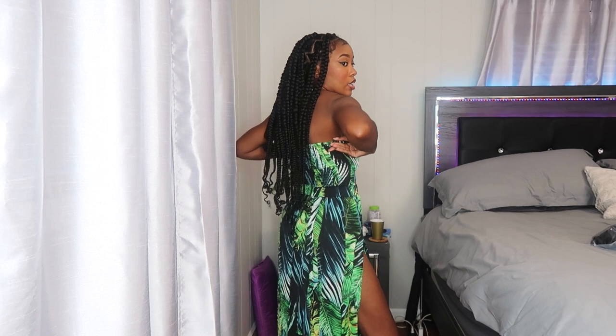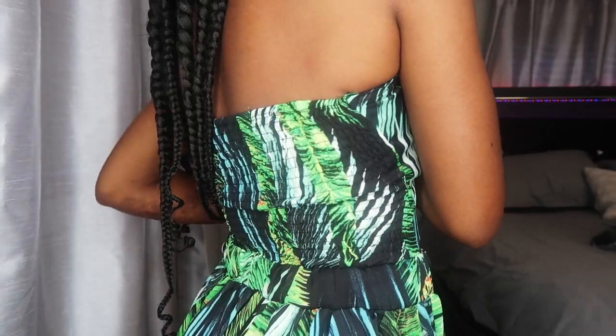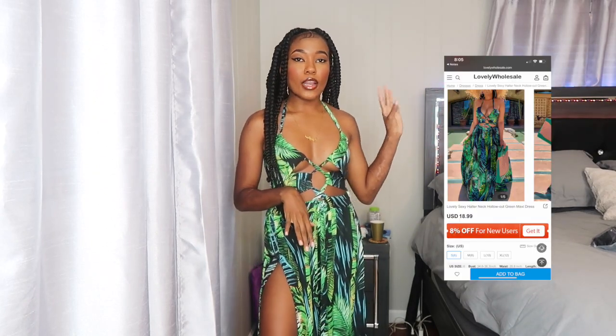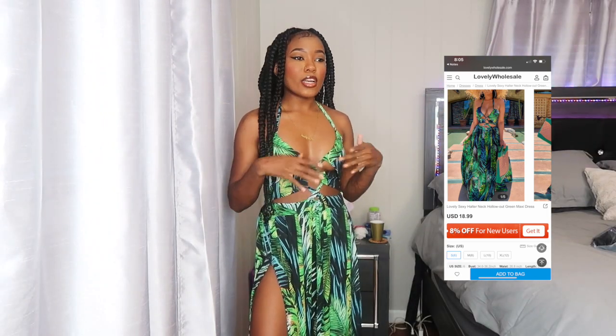There's a split on the side that goes all the way up, so I pinned it with a safety pin so you can't see up my dress. I love the crisscross detail in the back — it's like a stretchy, scrunched material back there. The material is just typical sundress material. I love it, 10 out of 10. I just need to figure out how to tie the laces correctly — I'll figure it out though.